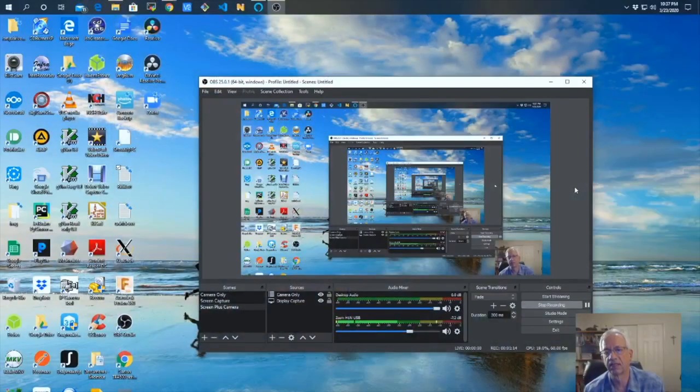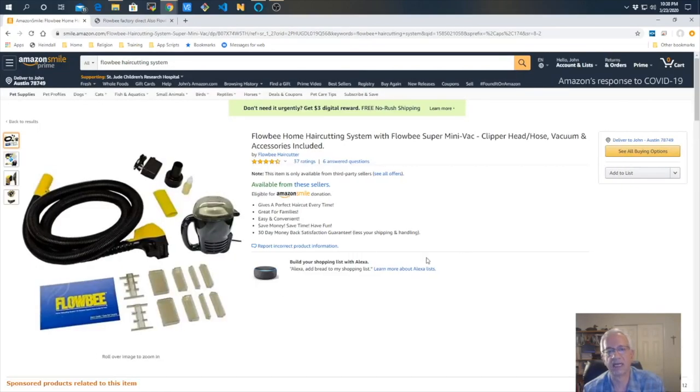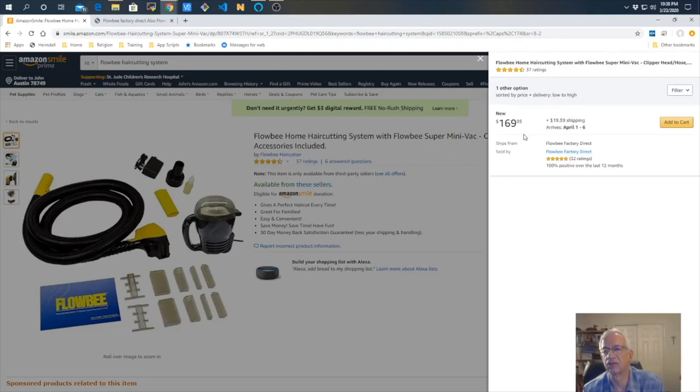When I went to the web to see if Flobe was even available, here's what I found. Amazon had it available for $145, and then there was another one available for $169. That seemed a little bit pricey. There's another option here I've never heard of — that might be a cheaper way to go. But I stuck with the Flobe. Looking at 'more buying choices,' it turned out there was only one seller at $169, so I was not too impressed.